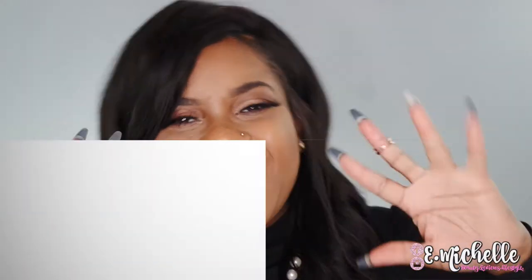Hey, what's up besties! It's your girl E. Michelle and I'm back with another video. Thank you so much for stopping back by my channel, and if this is your first time, make sure you click that subscribe button and don't forget to hit that notification bell so you don't miss another video.